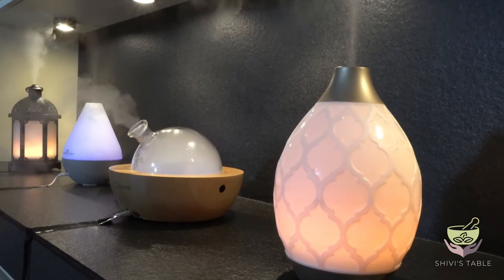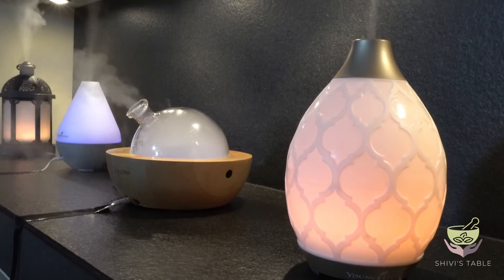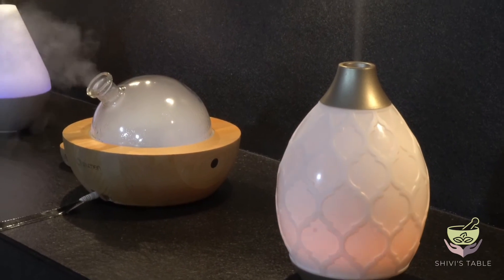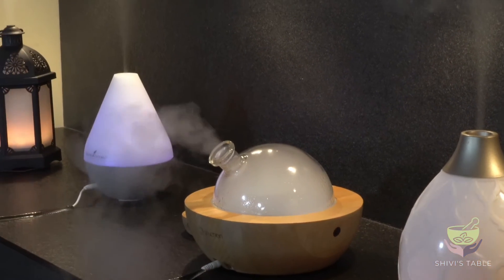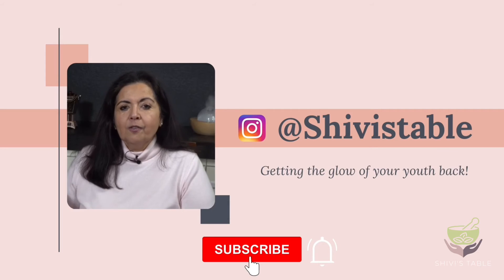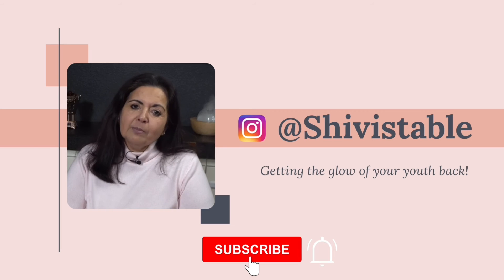I hope you don't have too much trouble picking which one you'd like as part of your premium starter kit. On my channel there are videos describing each diffuser in detail. For further information and recipes, please like and subscribe to my channel.